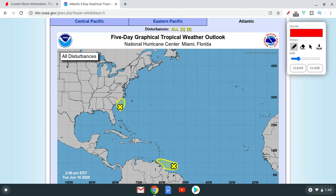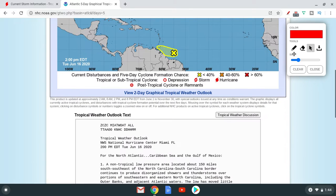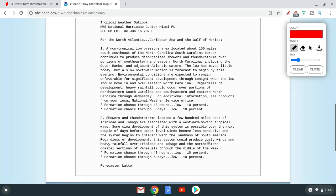This is Invest 94L right here. This is an invest, but this also has 10%. The National Hurricane Center is saying that some slow development of the system is possible.